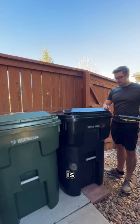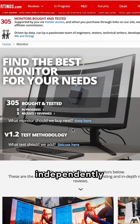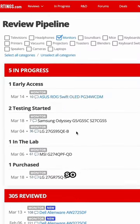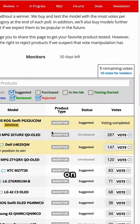So you're convinced your monitor is trash. Before you do anything, you should check out this website called Ratings. They're independently funded and do reviews based on votes, so if there's a popular monitor, there's a good chance they've reviewed it, and if you don't see it, you can go vote on it.